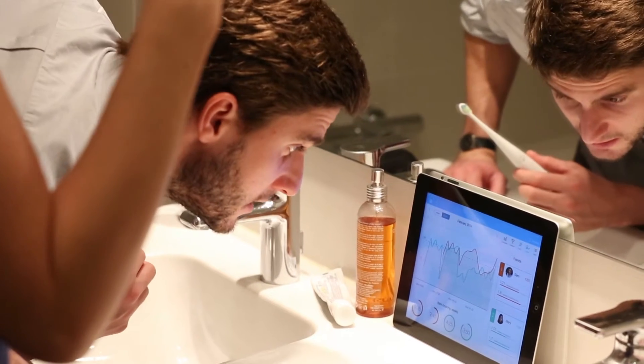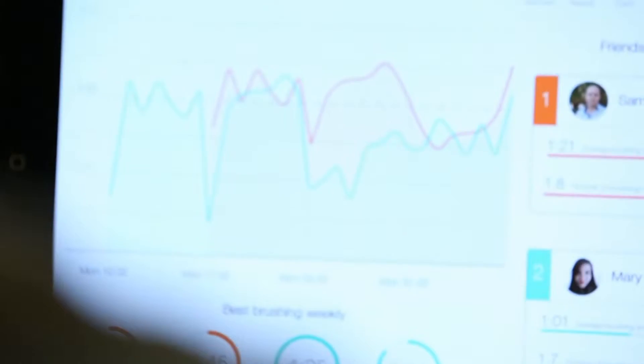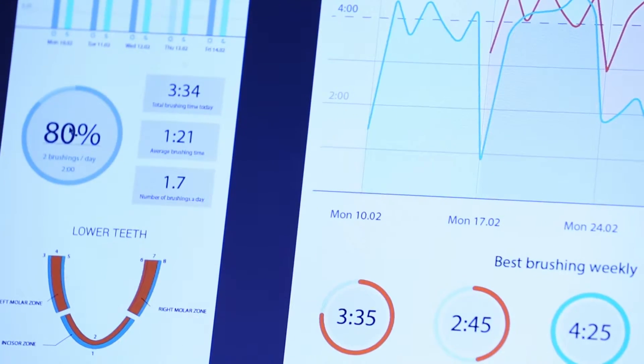In addition to the real-time experience, we designed a series of user-friendly reports that chart your daily and weekly brushing performance and help you set new goals.